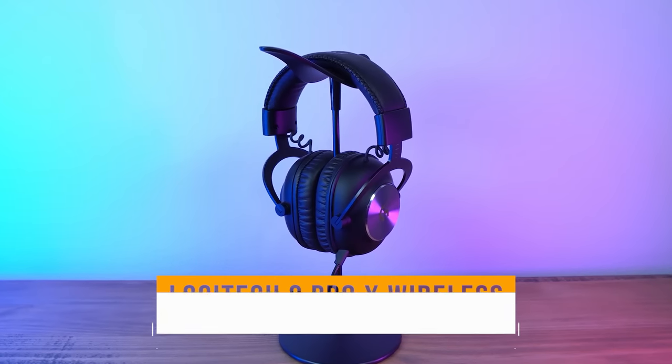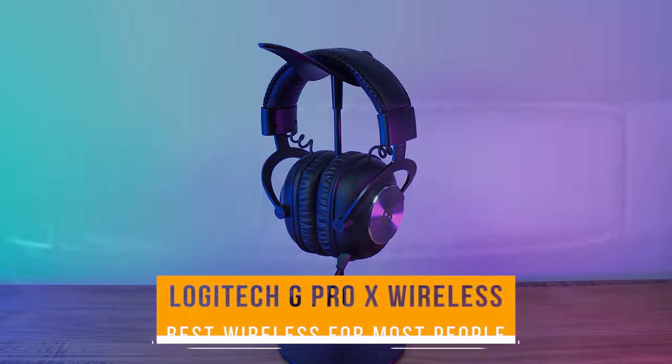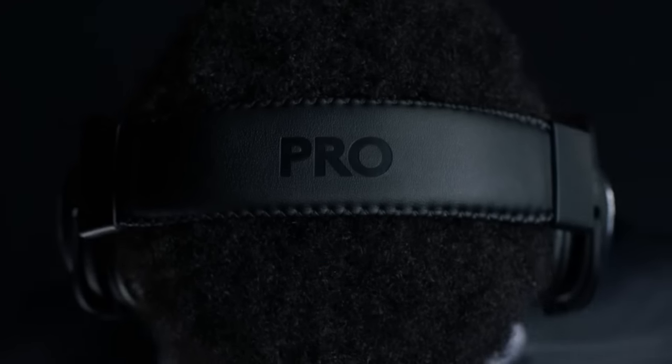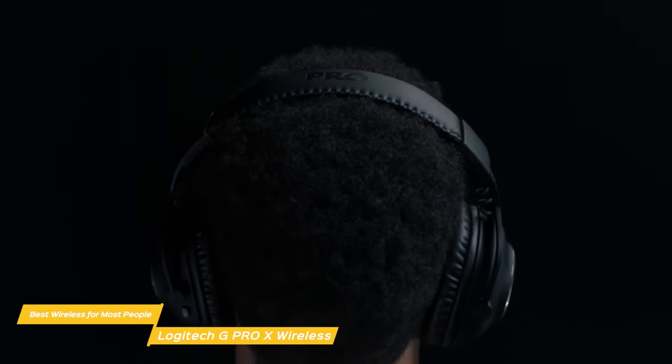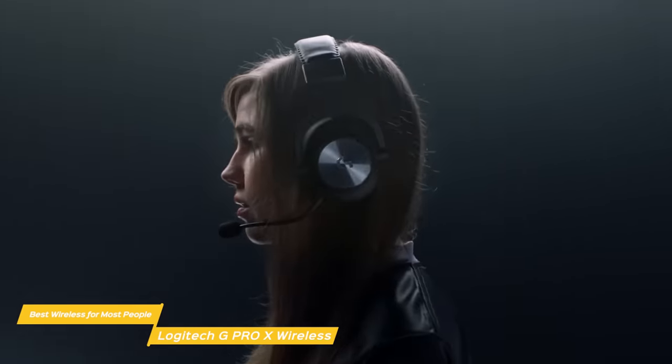First up, the Logitech G Pro X Wireless — our pick for best wireless gaming headset for most people. The Logitech G Pro X Wireless takes everything that made the Pro X's wired model great and improves on it with the addition of wireless connectivity, and serves it up with the best combination of price, sound quality, and comfort.